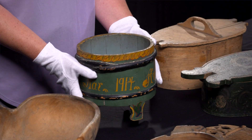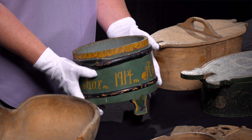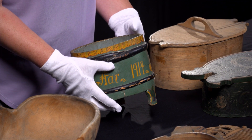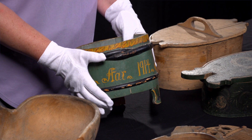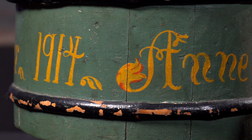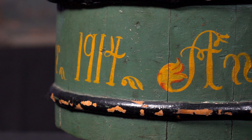This is a butter tub that just held butter. It was made in 1807 but repainted in 1914. Another common feature for decorating is putting the year that the object was created on the object.